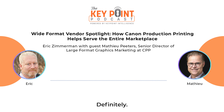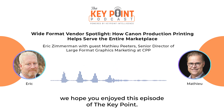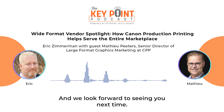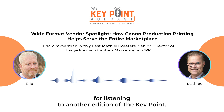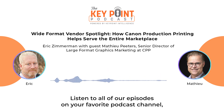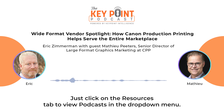Definitely. Thank you so much, and as always we want to thank our listeners. We hope you enjoyed this episode of the Keypoint and look forward to seeing you next time. Take care, bye bye. Thank you for listening to another edition of the Keypoint. Listen to all our episodes on your favorite podcast channel or on our website at keypointintelligence.com — just click on the resources tab to view podcasts in the dropdown menu.